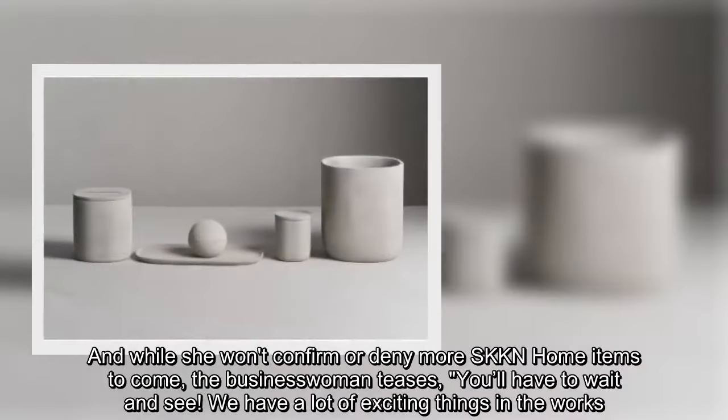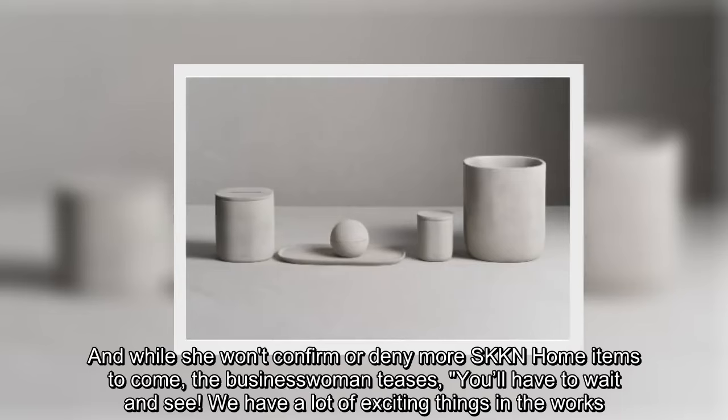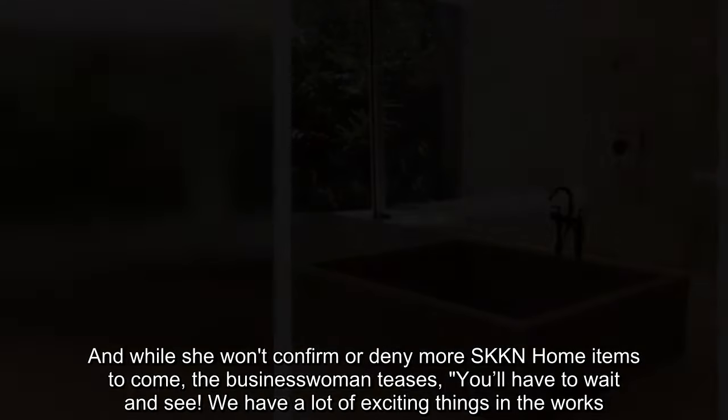And while she won't confirm or deny more SKKN home items to come, the businesswoman teases, 'You'll have to wait and see. We have a lot of exciting things in the works.'